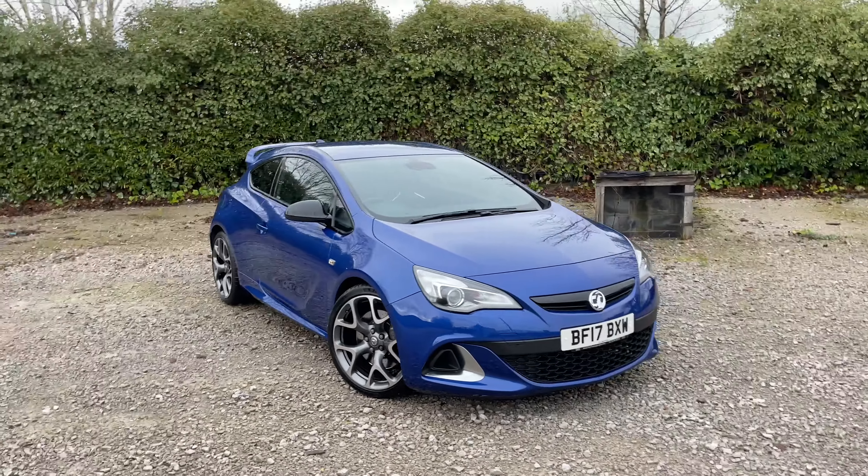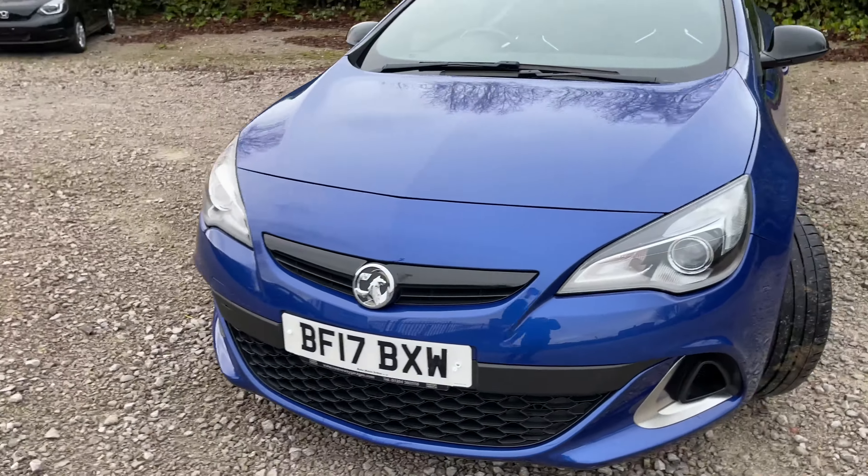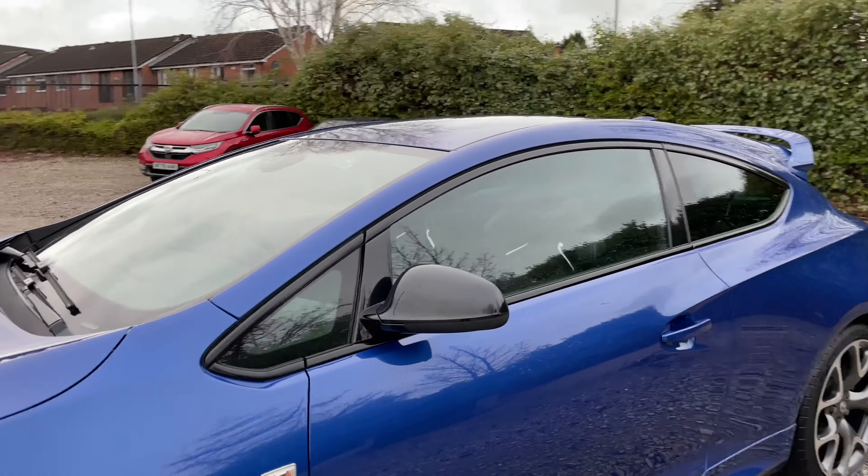This is a very sporty looking car and at the front the grille you can see it's got black styling. This is carried throughout the vehicle as the wing mirrors are also finished in the same black styling.